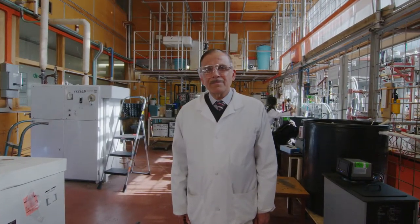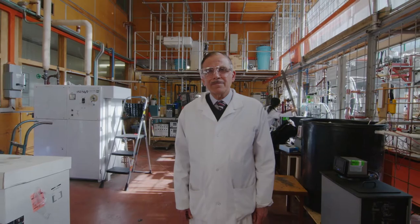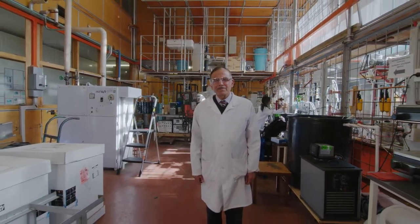I'm Mohamed Farid. I'm a professor at the Chemical and Material Engineering Department at the University of Auckland.